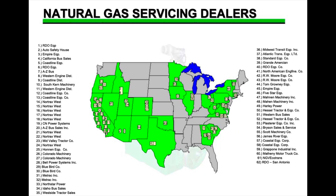Here's a list of all the servicing dealers for the CNG engines in the U.S. This list is from 2002, so it's a little old, and some of the dealership names have changed.